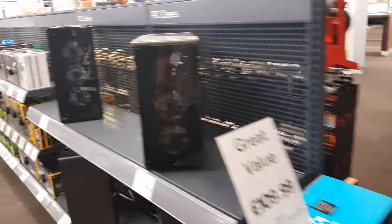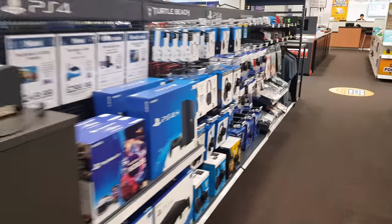Let's have a quick look over here — doing updates. We've got switches on the wall, PlayStation and Xboxes, more monitors, components, goodies.